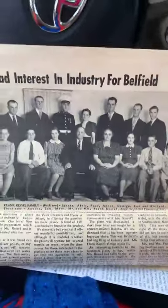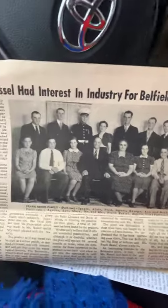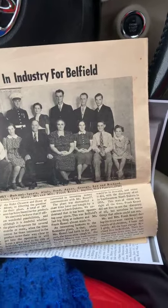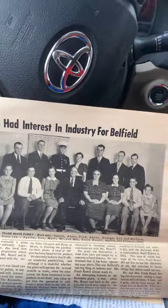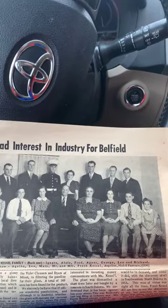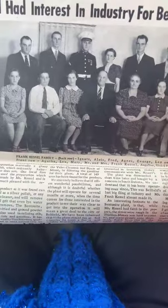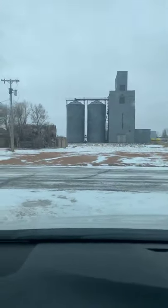During World War II, six of the eight Kessel sons served in the U.S. armed forces. Ignatius, Fred, Richard, Alloys, and Nick served overseas; Leo was stationed in the United States. Frank Kessel was a very dedicated man to his family, his country, and his church. It's quite an interesting article — thinking about his attempt to manufacture this clay into useful products. He was definitely a man of vision, and I really appreciate his work for Belfield and his whole family too.